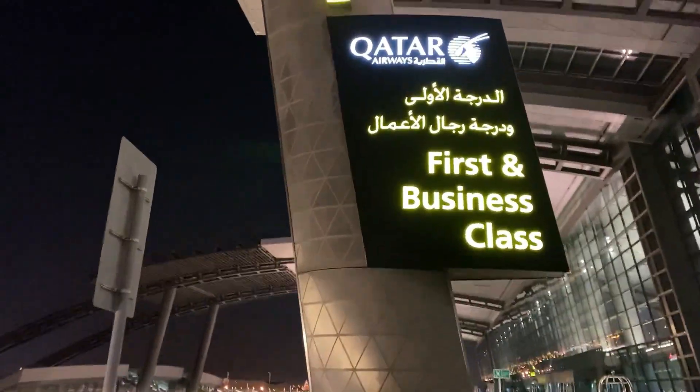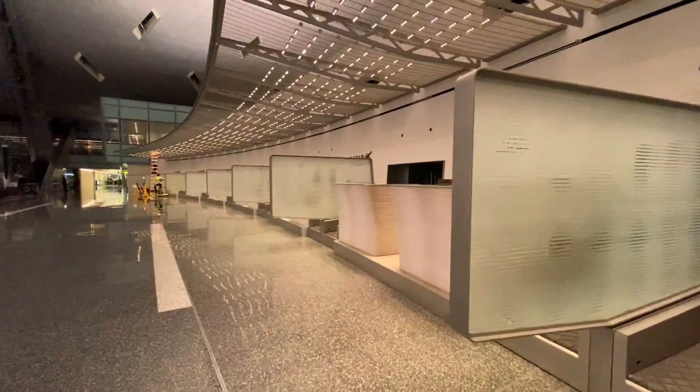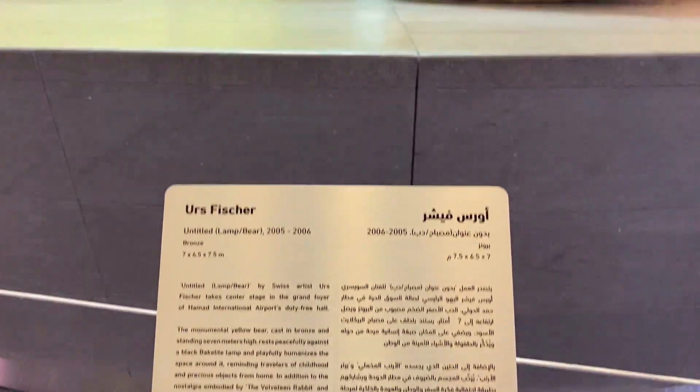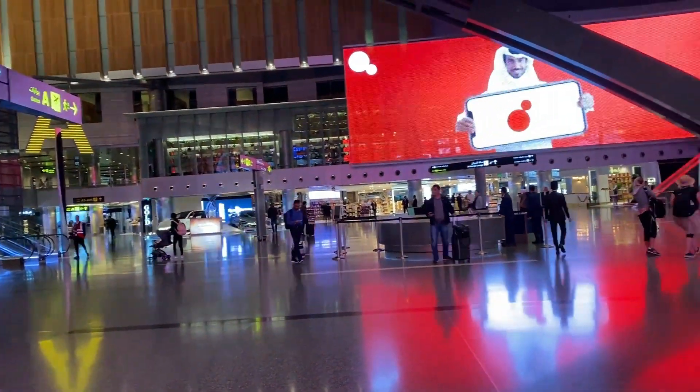I enjoyed my time in Doha, but I'm not gonna lie — I was even more excited to be flying with Qatar in their legendary Q-suite again. Qatar Airways has a dedicated check-in area for premium passengers that allows you to breeze right through to the main airport. Doha Hamad is a stunning airport.